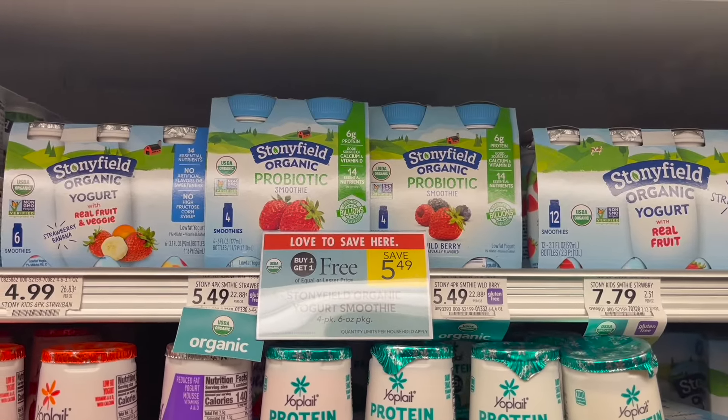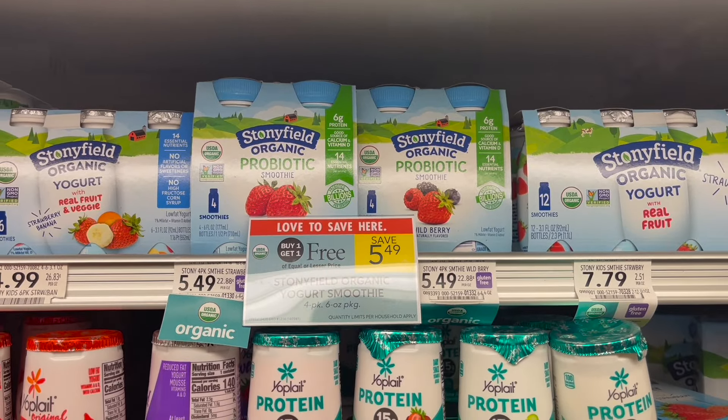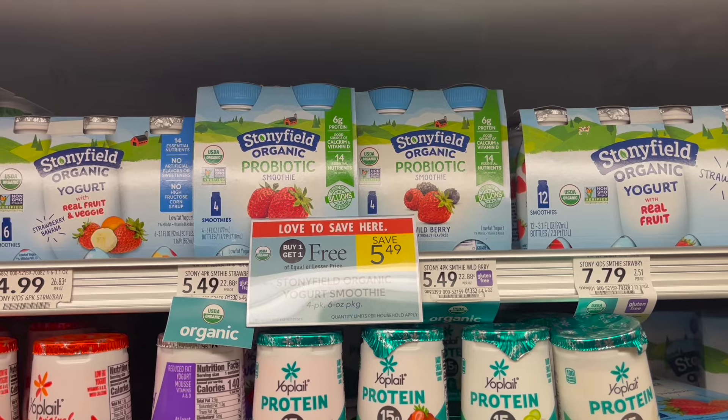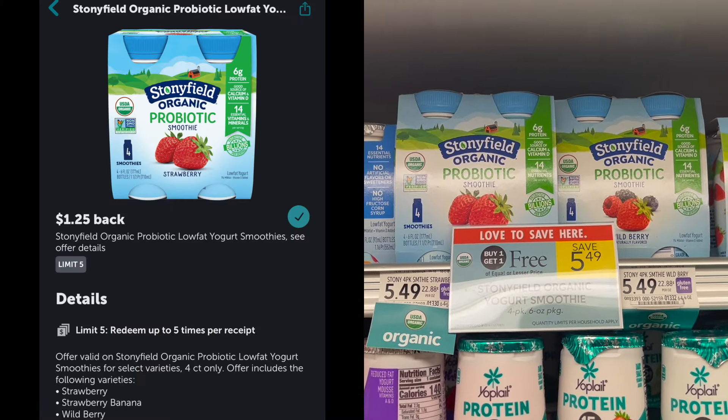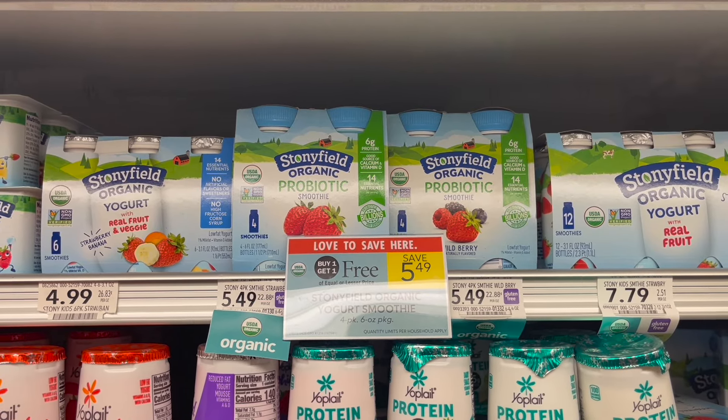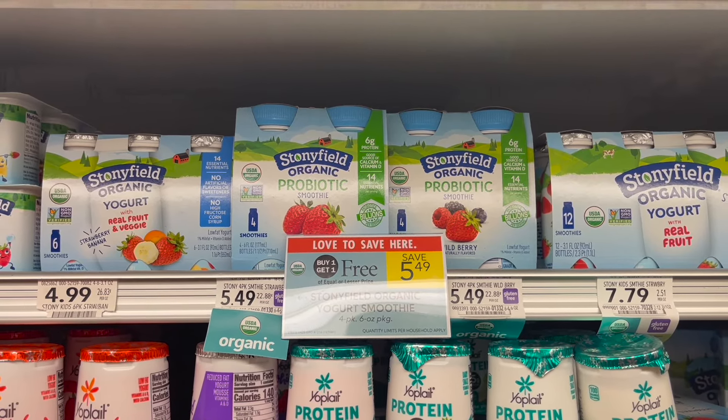The next deal is on the Stonyfield Organic Probiotic Smoothies. These are buy one, get one free this week at $5.49. You can pick up two and submit to Ibotta for $1.25 back on each one, making your final cost for both just $2.99, or around $1.50 each.